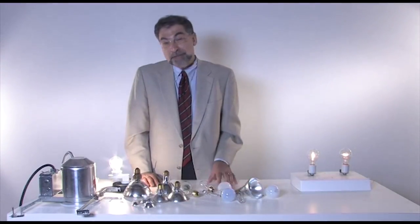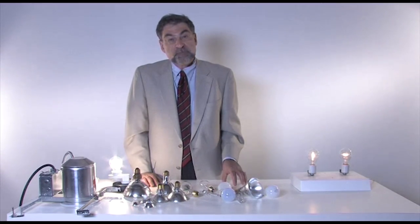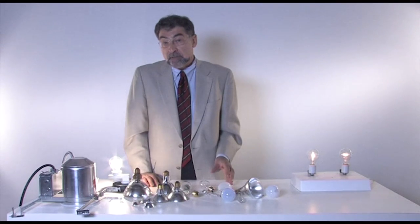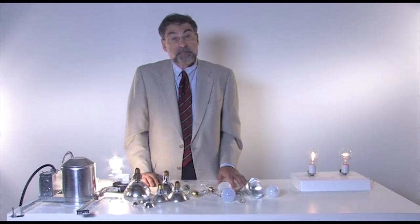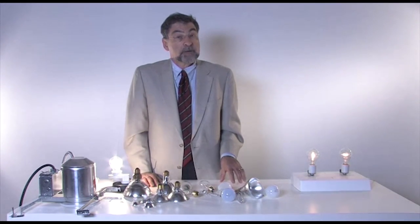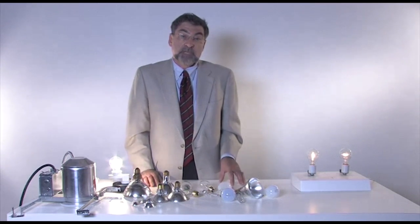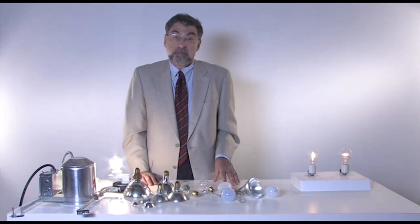Given their advantages and their drawbacks, halogen lamps find their primary applications in homes, where we're familiar with them, and in hospitality spaces such as restaurants, where their dimmability and flexibility allows them to set different moods and atmospheres so important for that application.